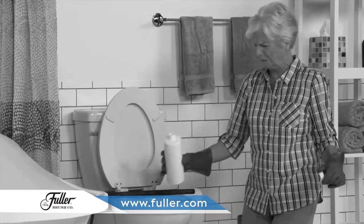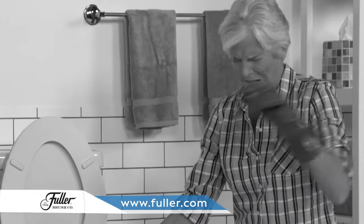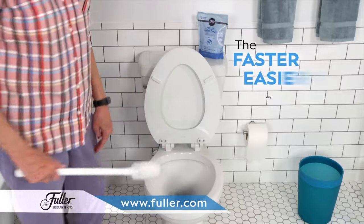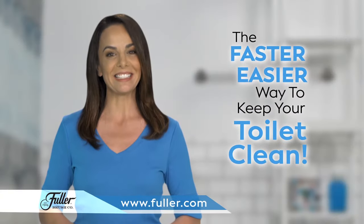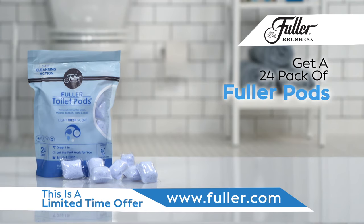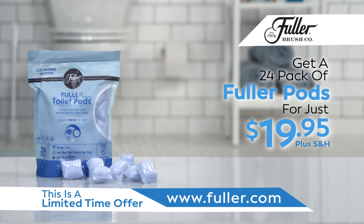So why get your hands dirty touching chemical bottles that make you reach inside your toilet? Now you just drop, brush, and flush for a faster, easier way to keep your toilets clean. Go to Fuller.com now to get a 24-pack of Fuller Pods — that's up to half a year's supply for just $19.95.